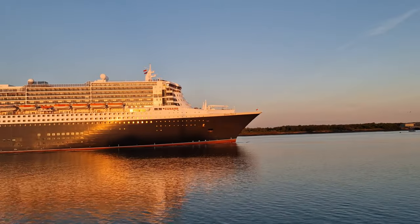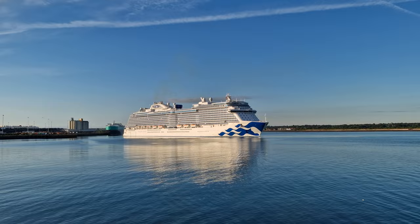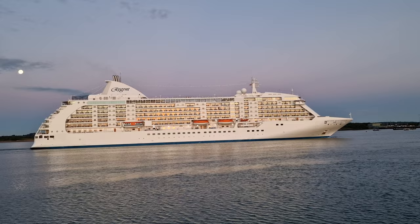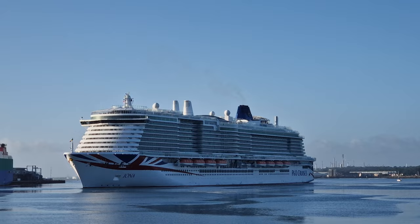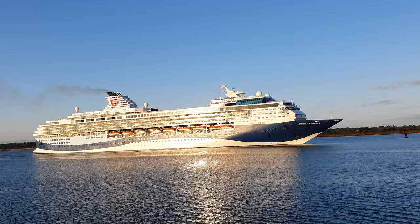Hey everyone and welcome back to Cruising with Matthew. Today I'm starting a new series on my channel called Ship Spotting. In these videos I'll show you some of the ships I've been lucky enough to come across during my various cruises, and for this video I'm going to show you Fred Olsen's Ballette. It'll be a lot more minimalistic compared to my previous videos, giving you ample amounts of time to make the most of these fantastic looking ships, so I really hope you enjoy this video.